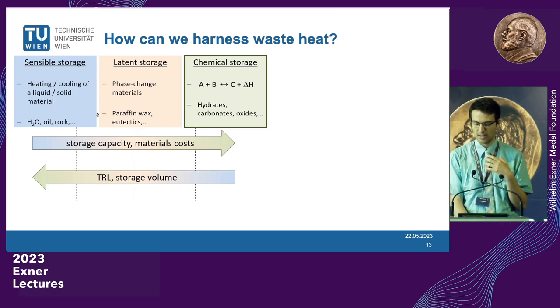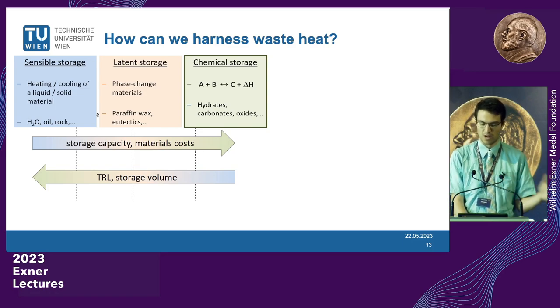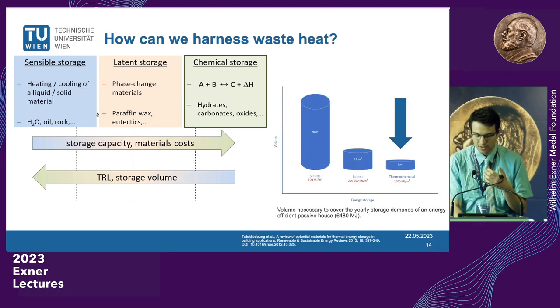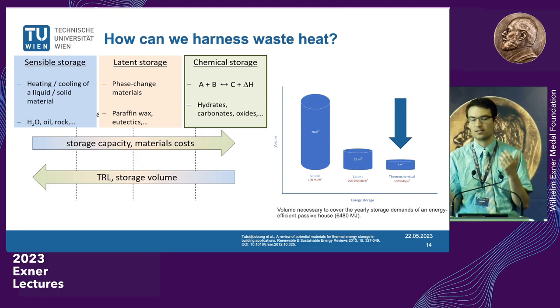The big advantage of thermochemical energy storage is much higher storage capacities than sensible storage. We do have higher material costs if we need to design or purify specific minerals, and a relatively low technology readiness level — we're still at the university doing research. But if we just compare how much storage material we'd need for a passive house, we would need 70 cubic meters for sensible storage and only seven cubic meters for thermochemical energy storage materials, with latent storage being a middle route.